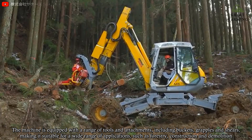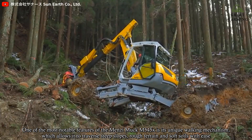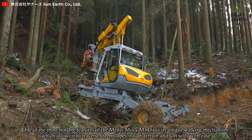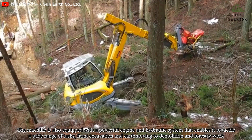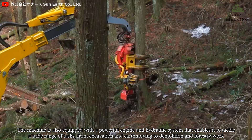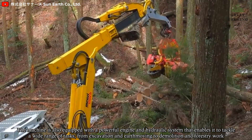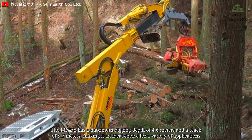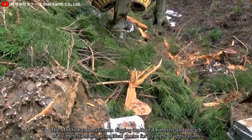This makes it suitable for a wide range of applications such as forestry, construction, and demolition. One of the most notable features of the M545X is its unique walking mechanism, which allows it to traverse steep slopes, rough terrain, and soft soil with ease. The machine has a maximum digging depth of 4.6 m and a reach of 8.7 m, making it an ideal choice for a variety of applications.